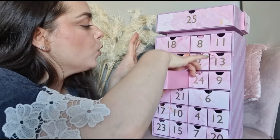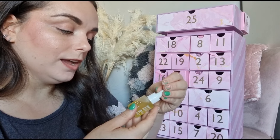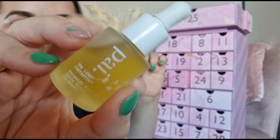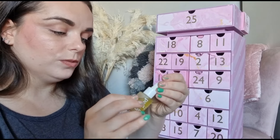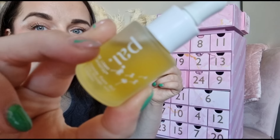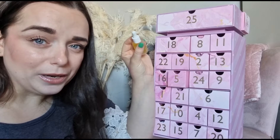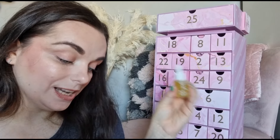Day number five - we've got something from Pixi. It's the Light Fantastic serum face oil and it comes in lovely glass packaging. I really love a good face oil and I love the packaging on this. It's 10ml but with a facial oil a little goes a long way.